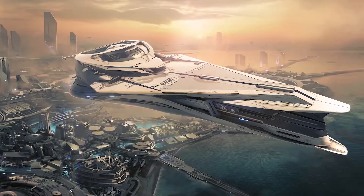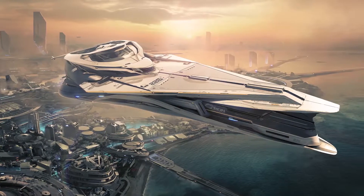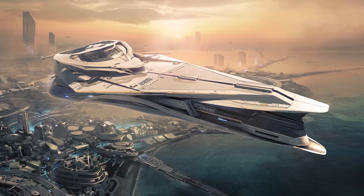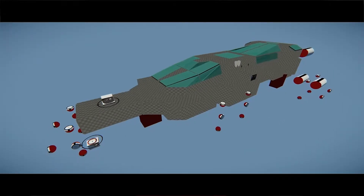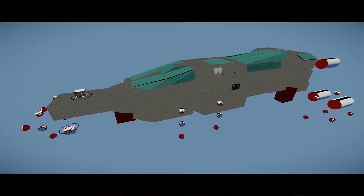The 890 Jump will be more of a touring vehicle. You'll definitely see parties and things going on there — it's more of a party yacht sort of thing. We got a lot of pictures of luxury speedboats, cruise ships, cruise liners, that sort of thing. It's bigger than the Tally; I wouldn't say it's Idris-sized, but it's quite large — mostly luxury touring.